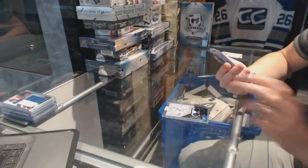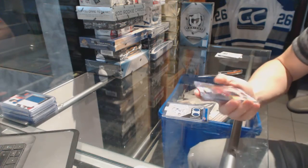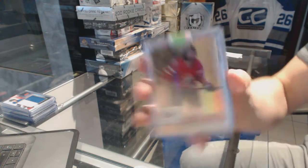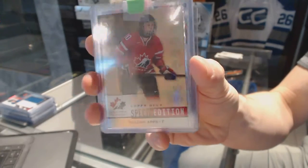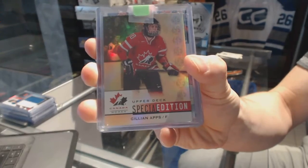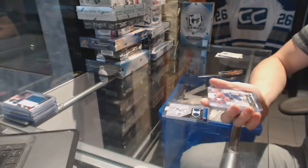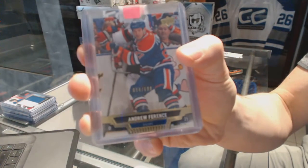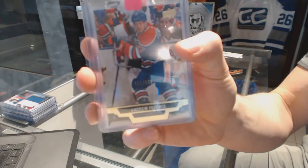We've got a 14-15 Upper Deck Team Canada Special Edition Gold, random between everybody — Jillian Apps. We've got a 13-14 Upper Deck Exclusives numbered to 100 for the Edmonton Oilers, Andrew Ferentz.